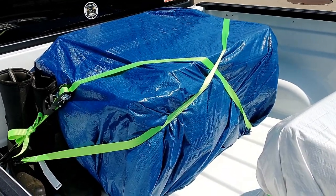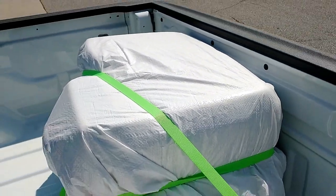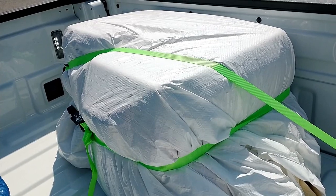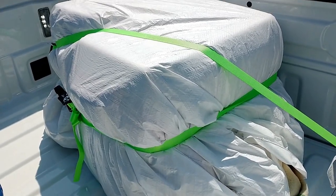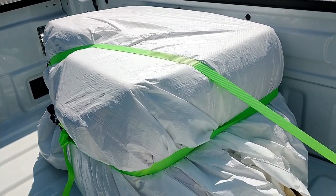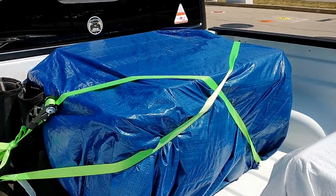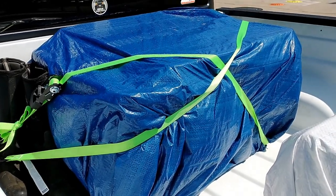We stopped before getting on the expressway for a quick restroom break and to check out our tarps and stuff. We've got coolers with a blanket on top of them, and then a white tarp that'll keep them not only dry but keep the sun off — hopefully help the ice last a little longer, because we don't have high-dollar Yetis, we've got five-dollar garage sale coolers. Under there we've got our camp kitchen and recovery gear.